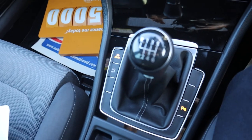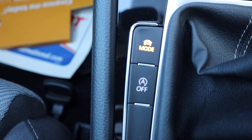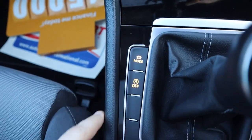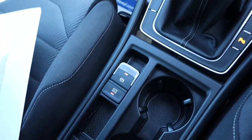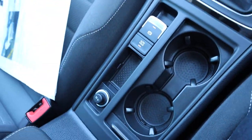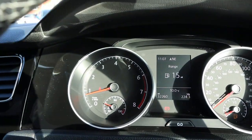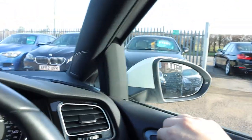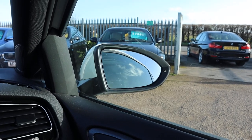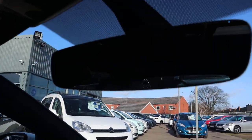Six speed gears, start-stop — if you don't like it just turn it off. Electric handbrake with auto hold, couple of cupholders. There's the mileage — 32,260. Electric folding door mirrors.